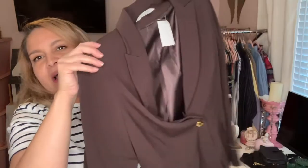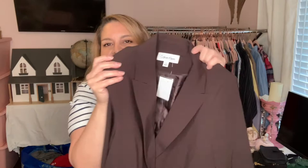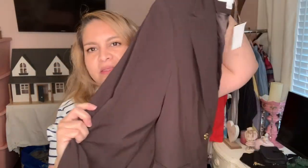I bought this — it's my size. I actually found it in the men's department but it's a Calvin Klein and I think somebody might have put it there to hide it. It was a dollar forty-nine, and since brown is very in right now and this is my size, I will wear this.